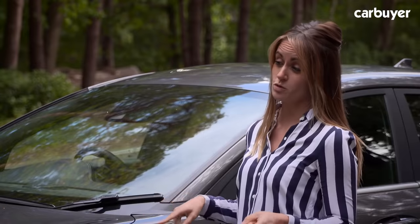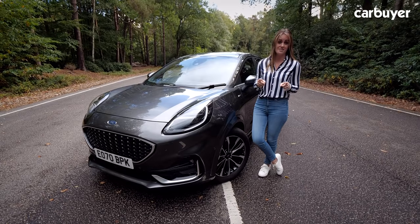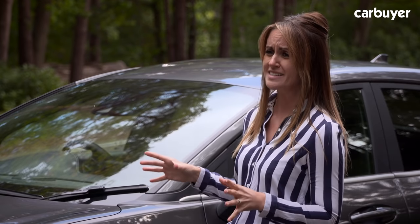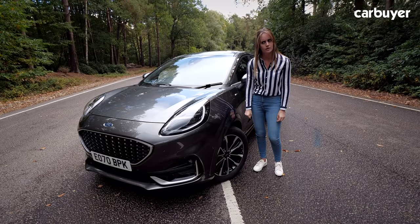Now before we dig deep into what we think makes the Puma so special, let's not forget the challenges it faces. There's now a small SUV for every taste, and the Puma is going to have to be seriously capable to compete.